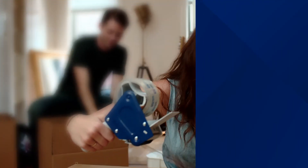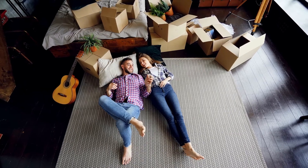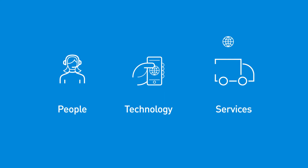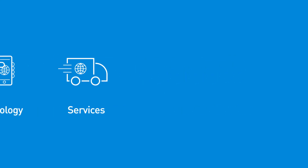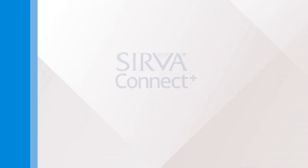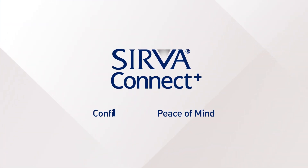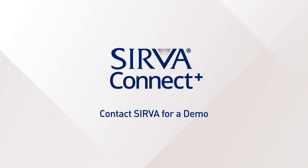With Connect Plus, relocating goes from stressful to stress-free. Combining Serva's world-renowned people, intuitive technology, and global services, both you and employees will finally have confidence and peace of mind every step of the way. Are you ready to take the employee experience to the next level? Contact Serva for a Connect Plus demo today.